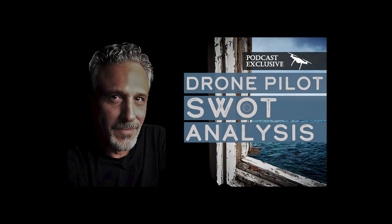Glad to have you on board again today for another episode of Drone Business Strategy Magazine podcast — insights, strategies, and inspiration in the world of commercial drone operations. I'm Tony. Today, we're going to dive into a topic that's fundamental to achieving success in our drone business and across the drone industry. We're talking about drone pilot SWOT analysis — the key to commercial success.